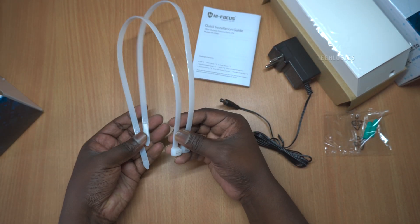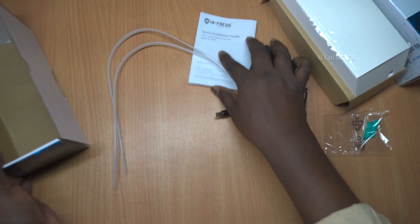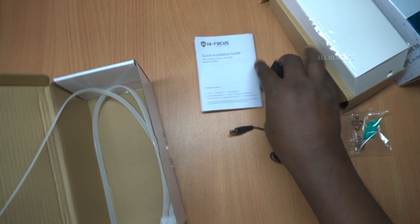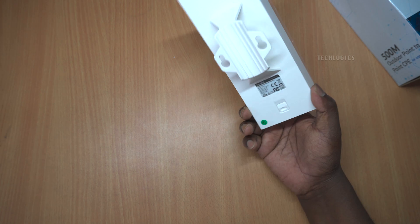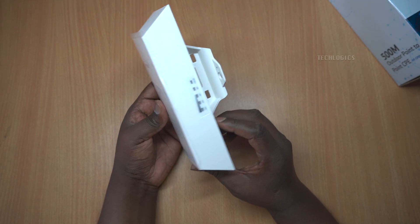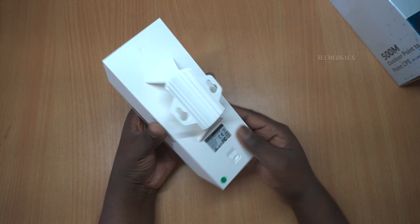A key feature that sets the HF-CPE-01 apart is its innovative AutoBridge technology. This allows two CPE devices to connect effortlessly when powered on face-to-face. The simplicity of this setup means you won't have to navigate complex configurations — just turn on the devices and watch them connect automatically. It's a streamlined solution that saves time and reduces setup stress.